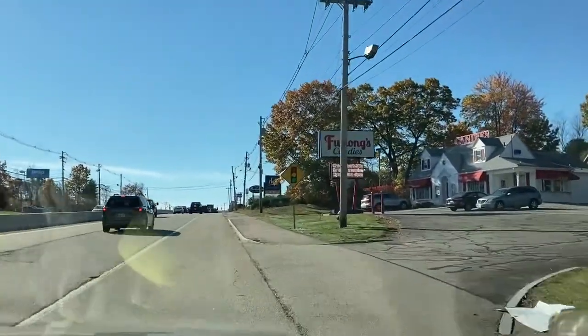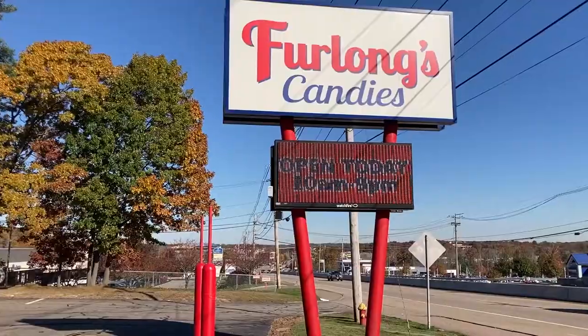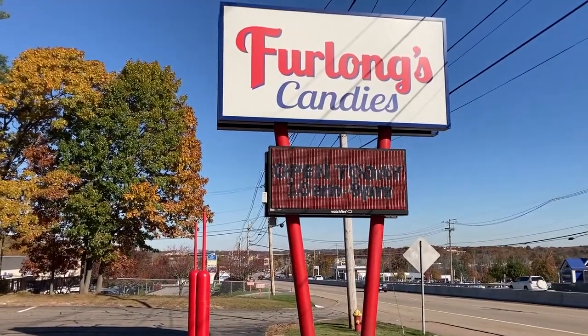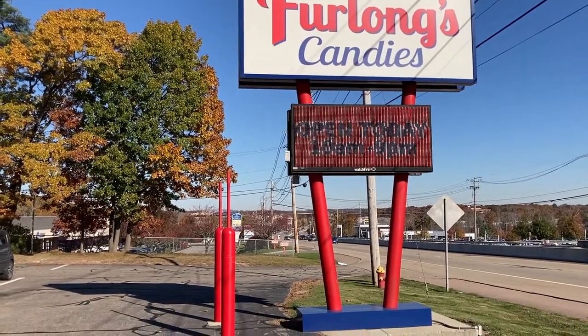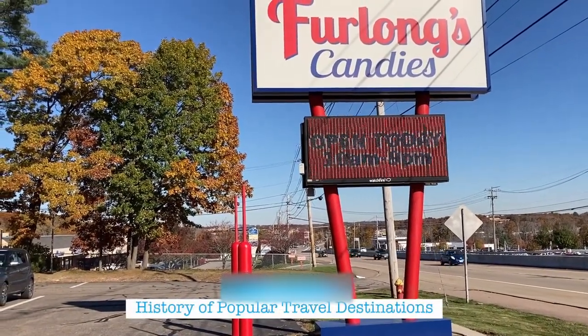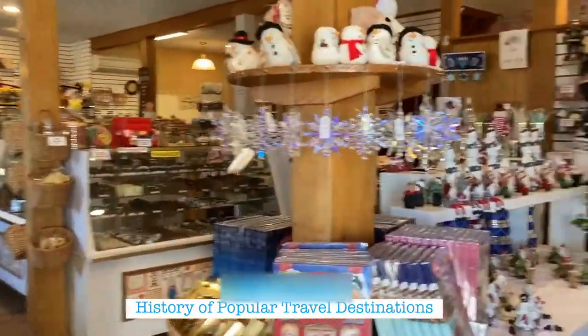When you think of New England, you might think of fall foliage or snow or calves, but I think of long-standing, family-owned candy shops where you can get all your holiday treats and stocking stuffers. That's why this month's mini-series is focused on New England confectionaries, and today we are at Furlong's Candies in Norwood, Mass.